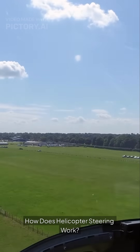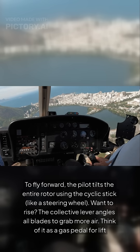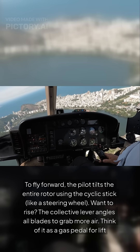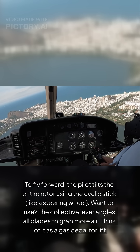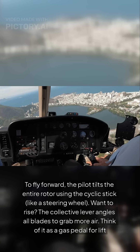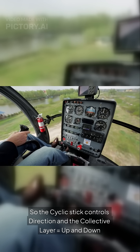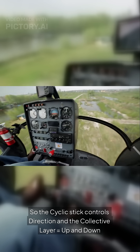How does helicopter steering work? To fly forward, the pilot tilts the entire rotor using the cyclic stick, like a steering wheel. Want to rise? The collective lever angles all blades to grab more air — think of it as a gas pedal for lift. So the cyclic stick controls direction and the collective lever equals up and down.